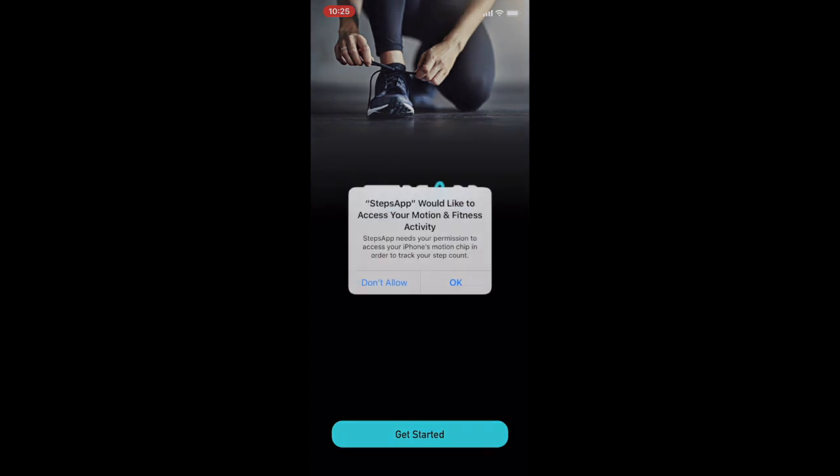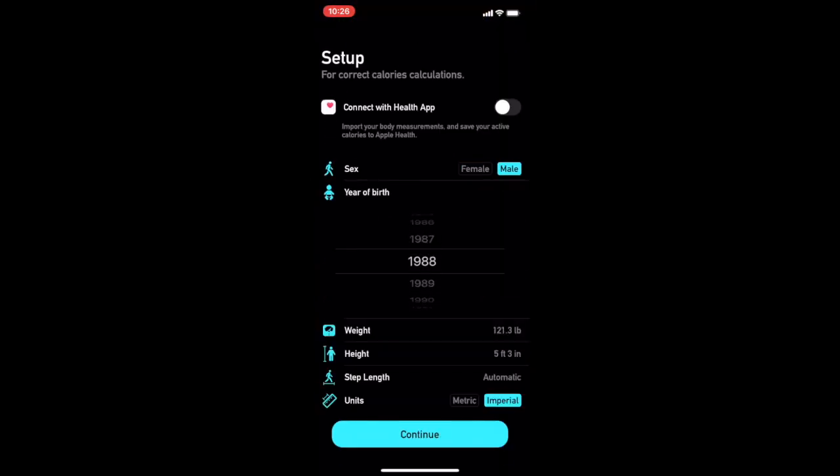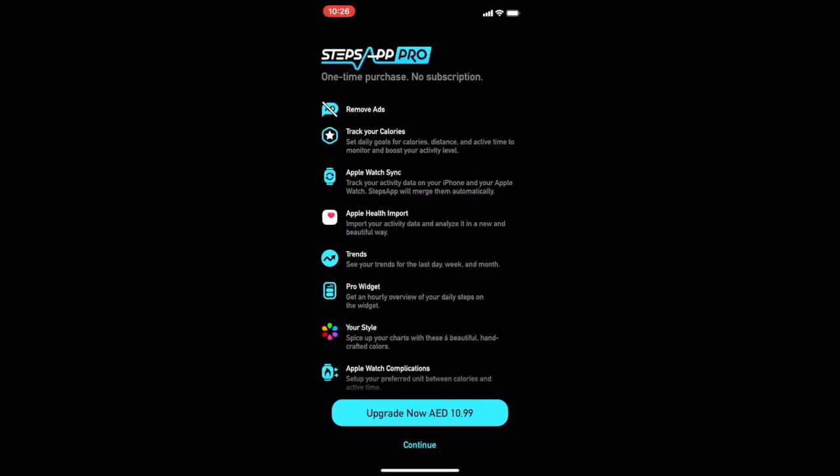We'll have daily winners to see who did the most steps in a day for each day of the week, and then at the end we'll have one weekly winner. Once you've downloaded the app, fill in all your personal details, switch all notifications on, and then you are greeted with the payment page. If you don't want the paid version, just press continue.